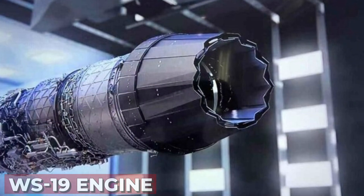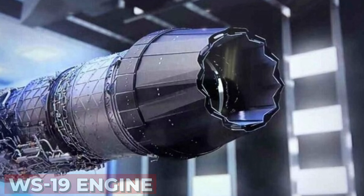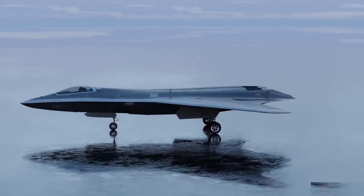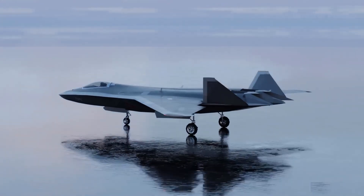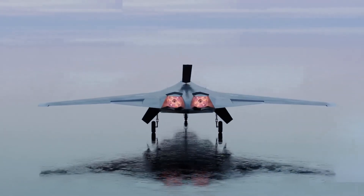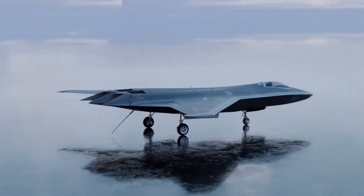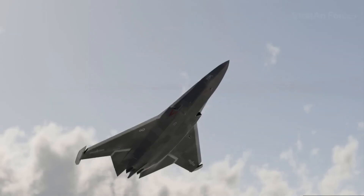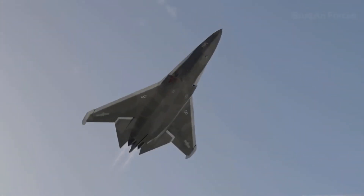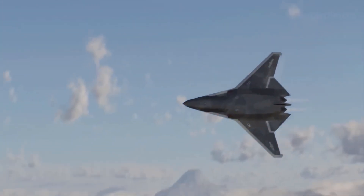Powered by the brand new WS-19 engine, the J-50 can supercruise at Mach 1.8 — that's flying supersonic without afterburners. For reference, most current-gen fighters need to guzzle fuel like crazy just to hit those speeds for a few seconds. This one can sustain it. With its multi-axial thrust vectoring system, the J-50 can pull off cobra turns, high alpha loops, and low-speed knife fights with precision. It's the kind of agility that can flip a losing pilot into a dominant position in seconds — and in air combat, seconds are everything.